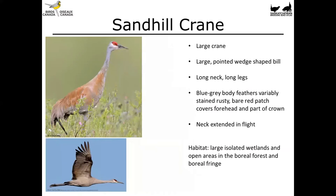The Sandhill Crane: during migration in Saskatchewan, you're likely to see three subspecies of sandhill cranes, which get smaller as you go further north. The subspecies that nest further north are smaller birds, but here we have the largest of the subspecies. This bird has a large pointed wedge-shaped bill, long neck, long legs, and blue-gray body feathers that can vary with a rusty staining.